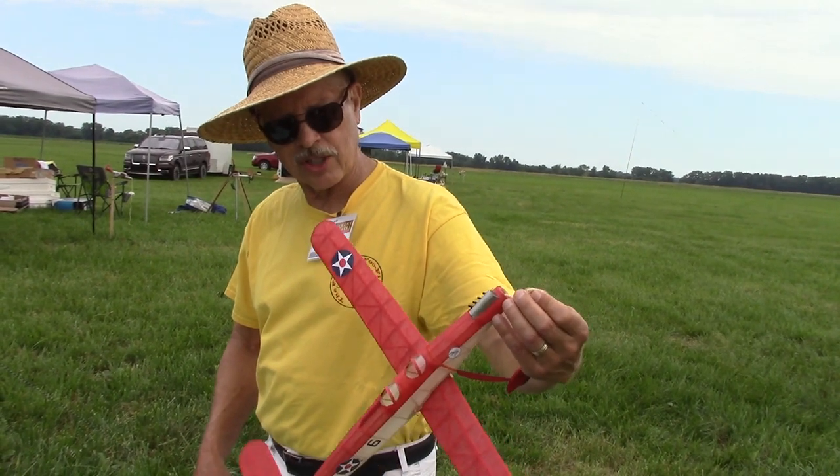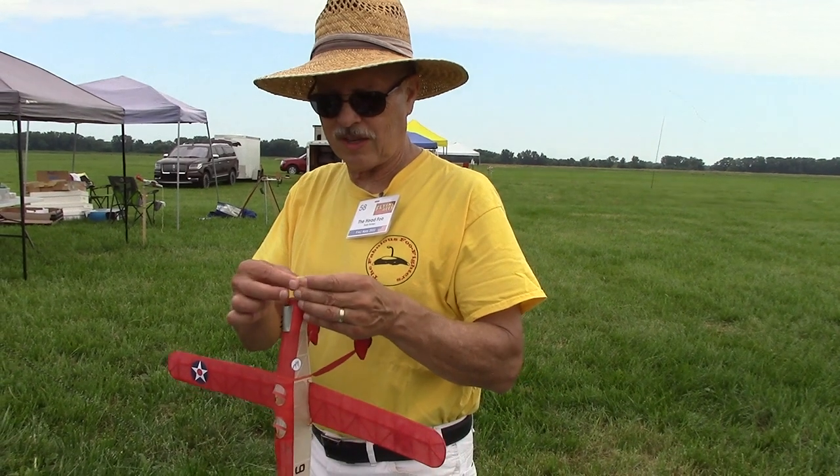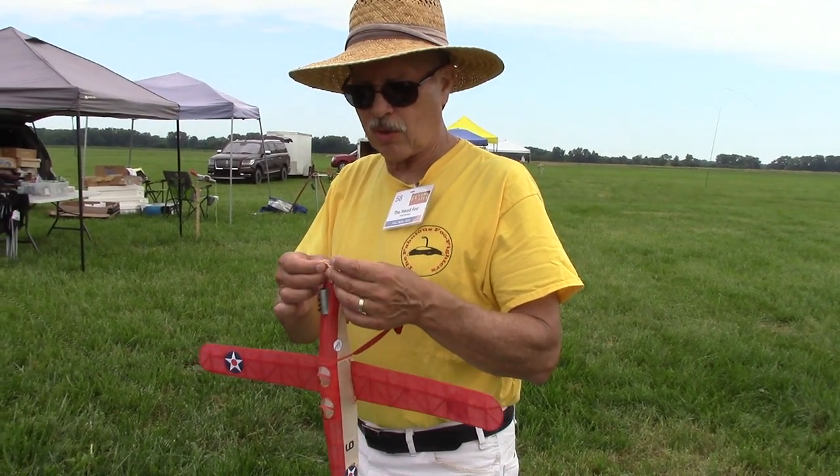I'm Scott Russell, I'm from Virginia. Broke a strand, so I'm going to have to replace the motor.